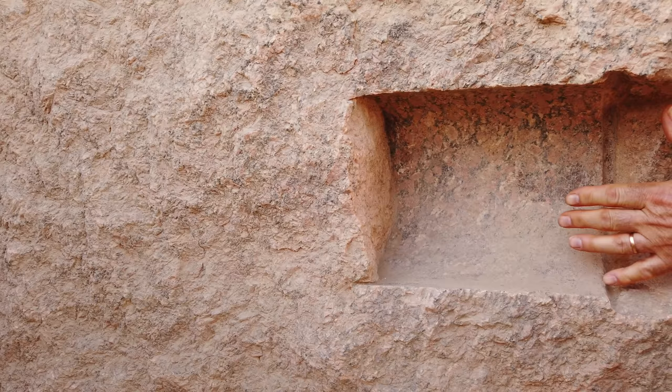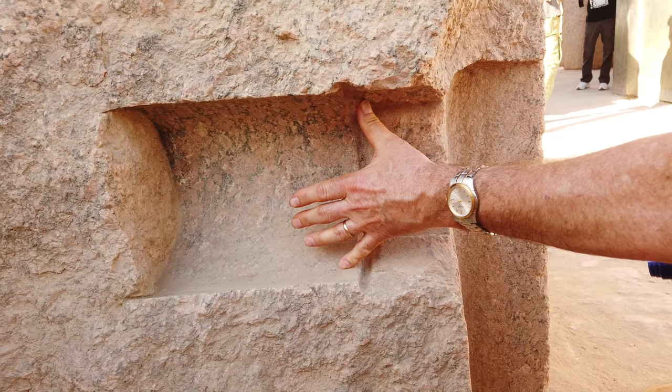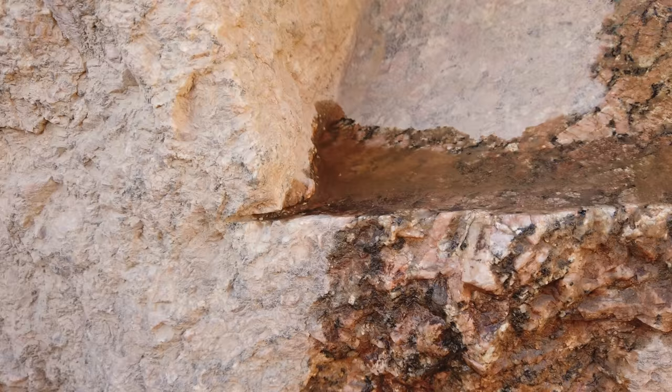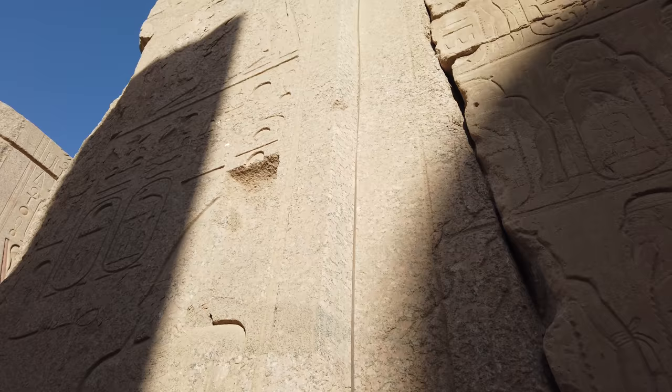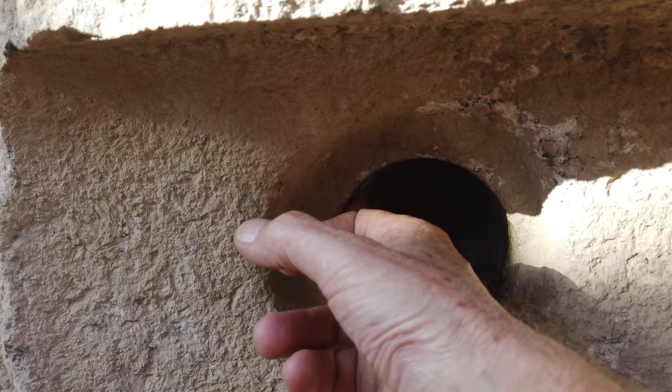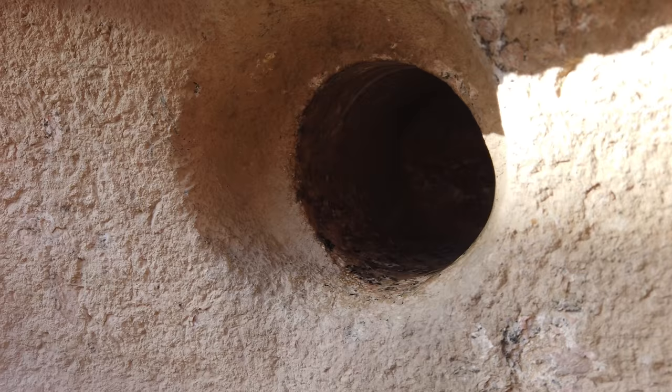Now we're looking at what is called a core drill — or at least half of one — and this shows you the size of it. Core drills were not invented, as far as we know, until probably the 1870s AD. Look how thin that core drill was. Here again, another very fine saw mark in granite, and another perfectly round core drill hole. When we look at it in detail, we can even see the feed rate or the penetration of the core drill.